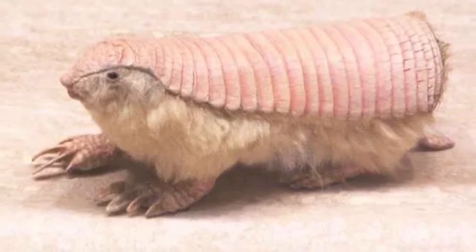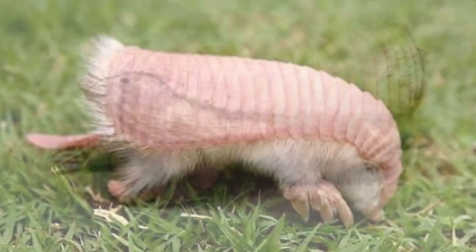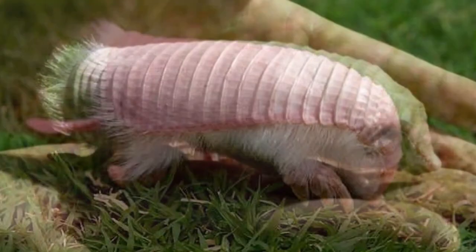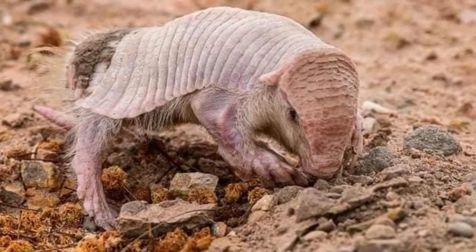Welcome to Zoological World. Today we are discussing the Pink Fairy Armadillo, the smallest known species of armadillo, also known as the Pichisiego. It lives in the sandy plains and dry grasslands of central Argentina and other parts of South America.